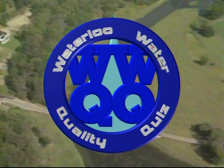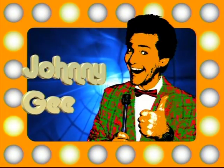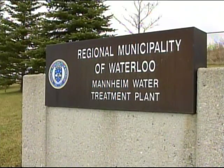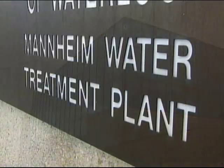It's the Waterloo Water Quality Quiz with your host, yours truly, Johnny G! Brought to you by the Regional Municipality of Waterloo and the Manheim Water Treatment Plant — we put the water in Waterloo!